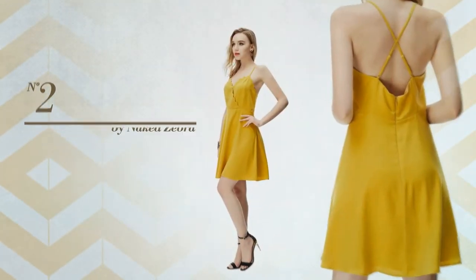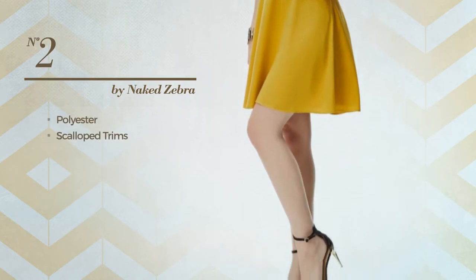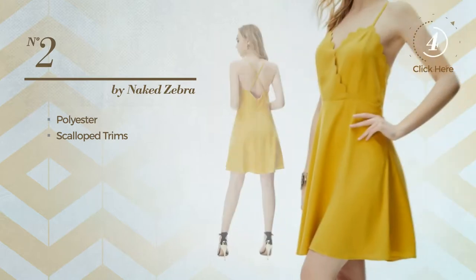Number two: an almighty length dress made of quickly drying polyester, styled with scallop trims, available in five more colors.